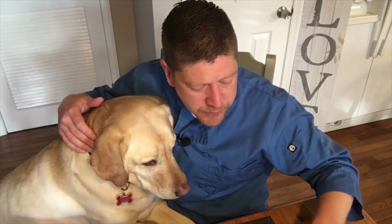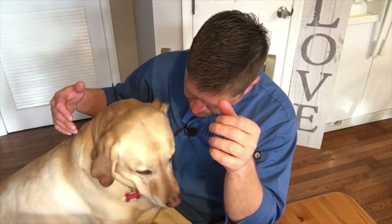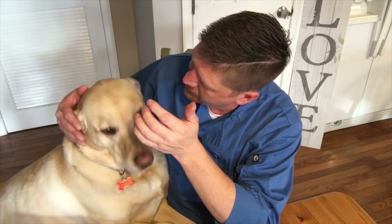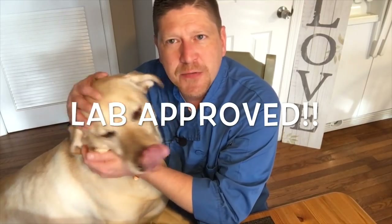But before we serve it to anybody, we have to send it to the lab for tasting. Henry, come on up here. Henry loves our Foodie Fridays — he's been waiting all day. It really is torture for him when we do a slow cooker meal because he has to wait for hours to taste it. First, you have to eat your vegetables. Let's try a little piece of carrot. What do you think? I think he likes that. And now some of the chicken. What do you think? I think he likes it. Another lab-tasted, lab-approved meal from Henry, our official lab taster.